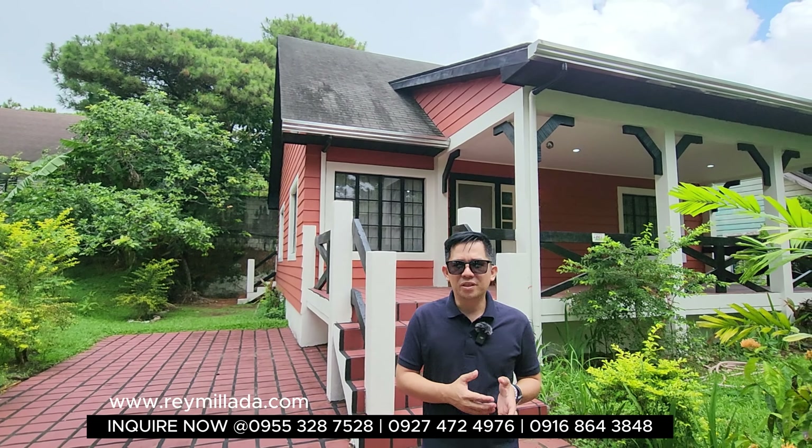This property is a perfect retirement home, vacation house, or weekend getaway here in Tagaytay City. Tagaytay has so many developments, restaurants, and establishments growing in the area — it's part of the Cavite province.